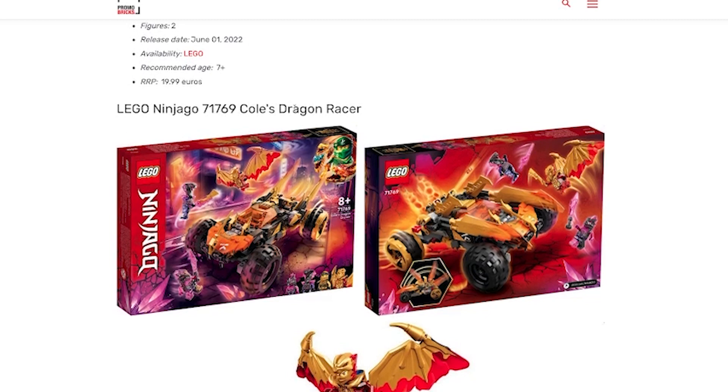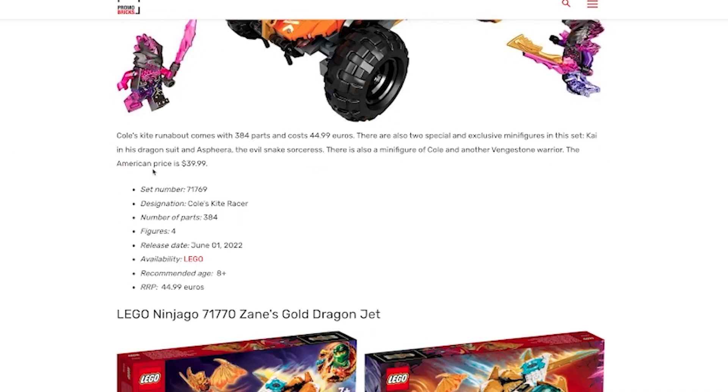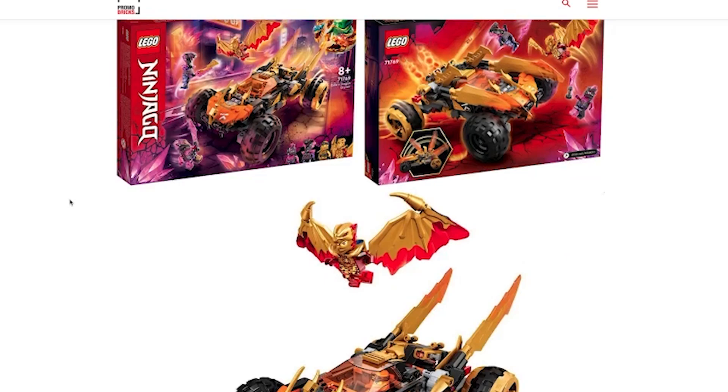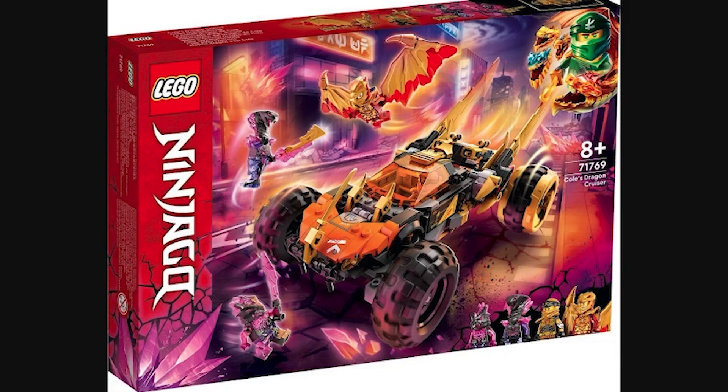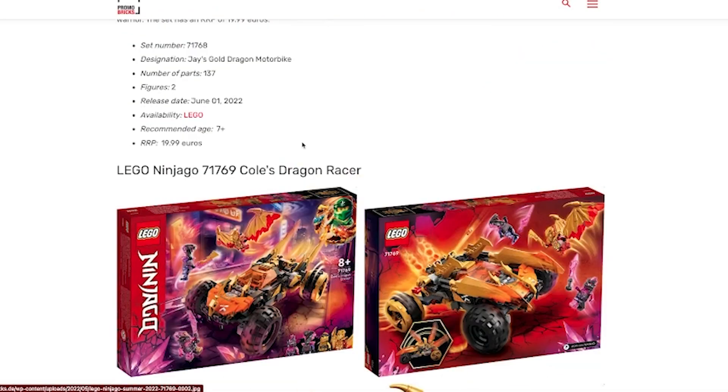This one is 71769, Cole's Dragon Racer, going to be $40 USD. Minifigure-wise I think this set looks pretty sick. Although I don't know why they turned Cole into orange as opposed to sticking with black, because there's already another orange ninja. There's no need for Cole to be orange. I guess they're going more orange and black rather than just black. I love orange and black as a color scheme. This car looks kind of okay, but I don't really have any interest in this build — though the minifigures, like this Cobra, look cool.